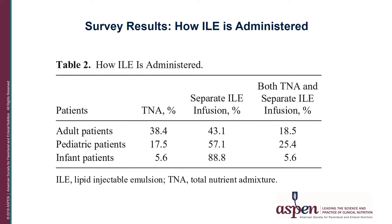Looking at how ILEs were administered across adult, pediatric, and infant patients — whether patients received a 3-in-1 or TNA, a separate ILE infusion, or a combination. For adult patients, 38% used a TNA, 43% administered ILE as a separate infusion, and 19% used both the TNA and a separate ILE infusion.